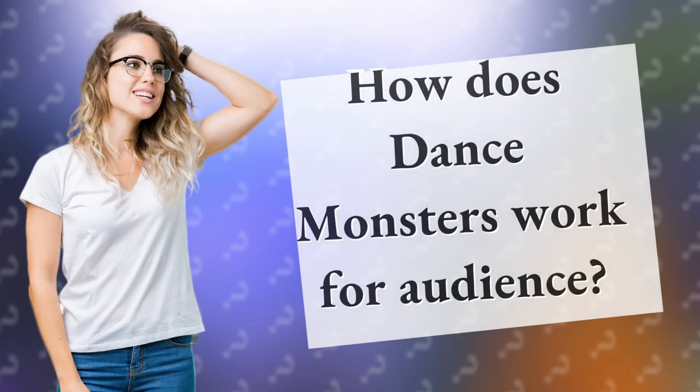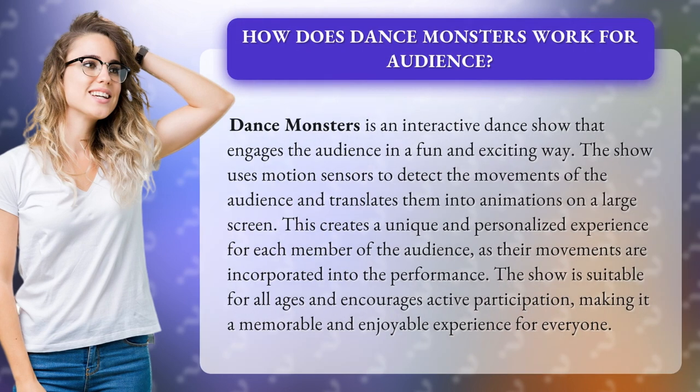How does Dance Monsters work for the audience? Dance Monsters is an interactive dance show that engages the audience in a fun and exciting way. The show uses motion sensors to detect the movements of the audience and translates them into animations on a large screen.